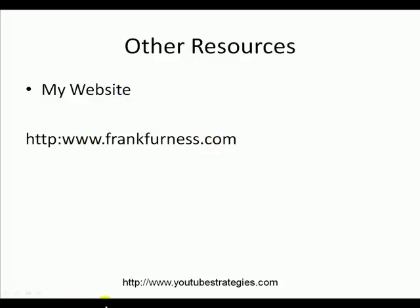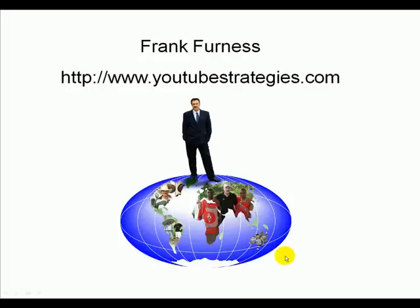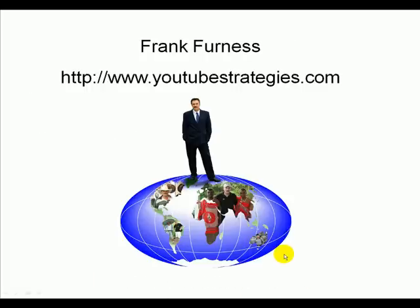Don't forget, go and take a look at youtubestrategies.com. This is Frank Furness with your YouTube strategies. Keep an eye out for all my videos to come, where I'll be showing you each piece of software and how it works. I'll be showing you the cameras in a lot more detail. I'll show you how to do podcasting, how to use groups, how to make your own channel, how to use YouTube for marketing. Lots of things I'll be promoting in the future — thanks for watching and I hope you've picked up some really good tips.